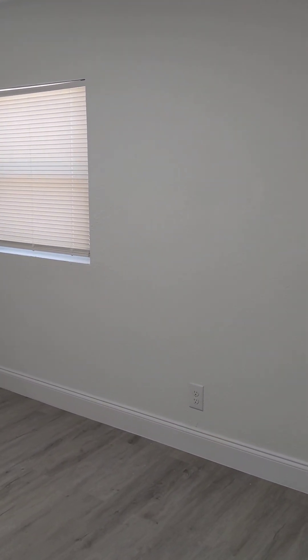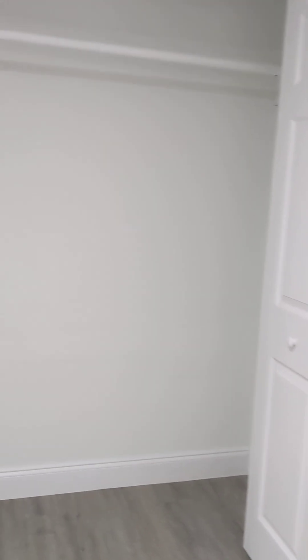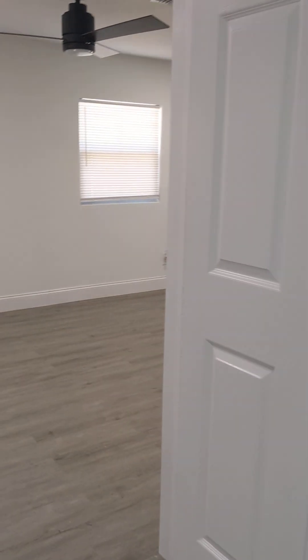Here's the first bedroom. It's kind of small. It's a standard-sized closet.